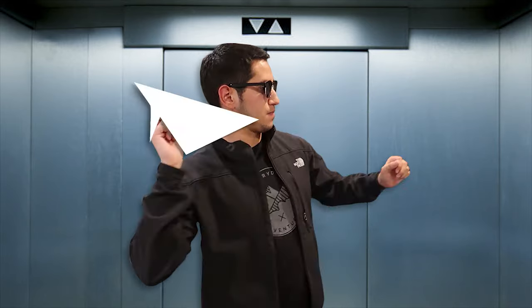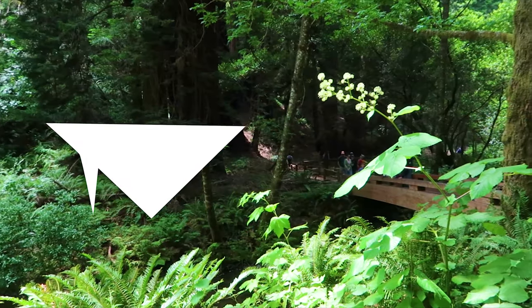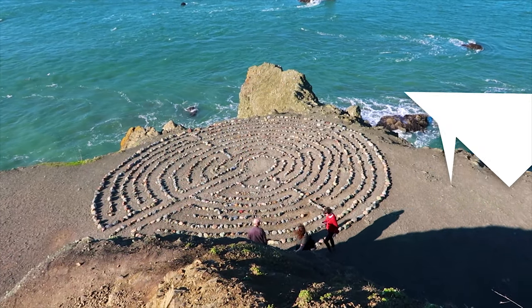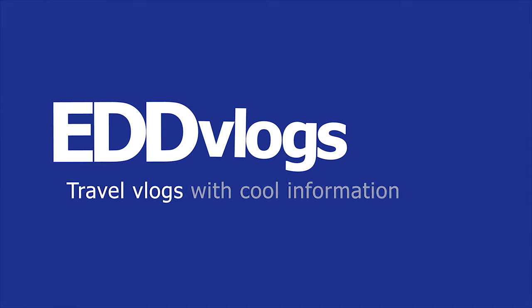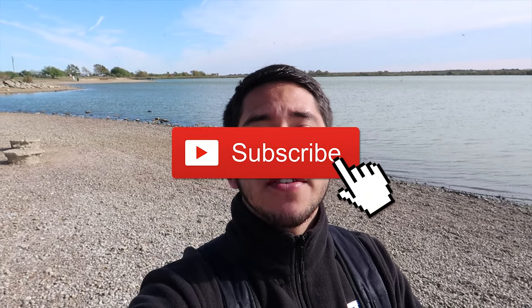Hey there everyone! My name is Eduardo Arroyo but you can call me Ed, and today we're here exploring Lake Casablanca International State Park here in Laredo, Texas. Today we're visiting one of the most beautiful locations in Laredo, Texas — at least in my humble opinion.